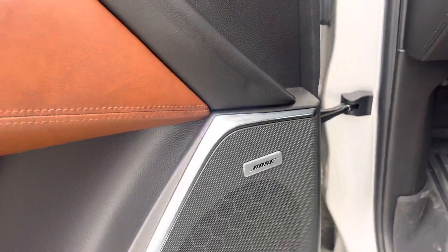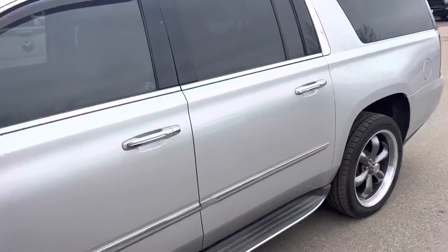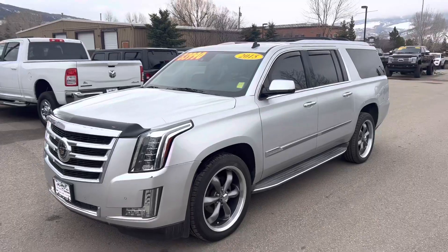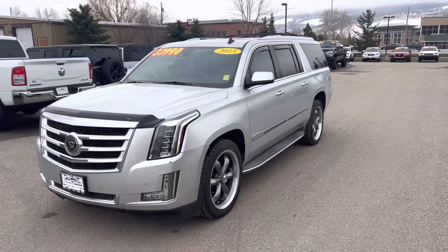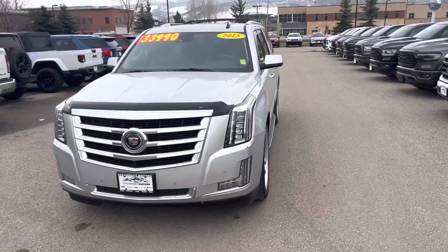It's in great shape — Bose stereo system, all-weather floor mats throughout like I mentioned. Give me a call or text me on this one, guys. It is value priced at $33,990 right here at Steamboat Motors. Call me today at 970-879-8880. This is Robert.